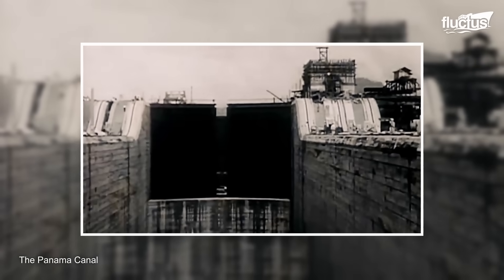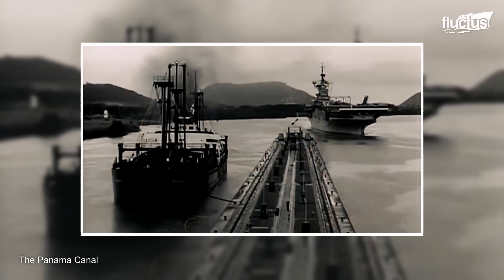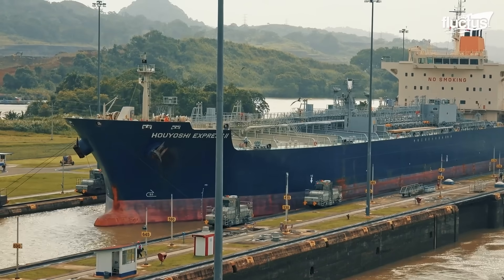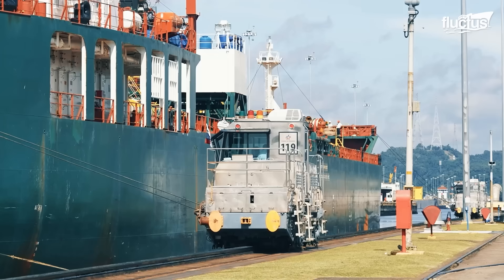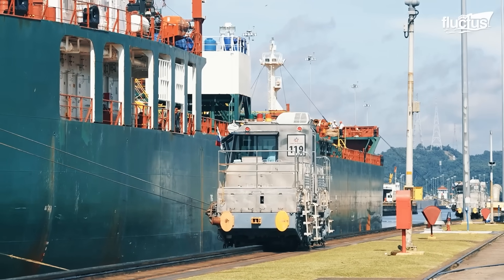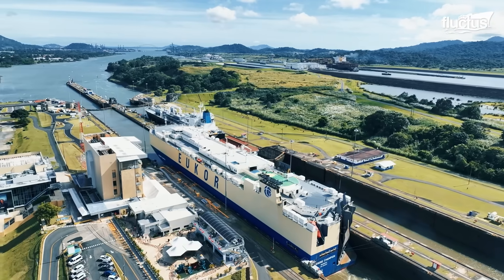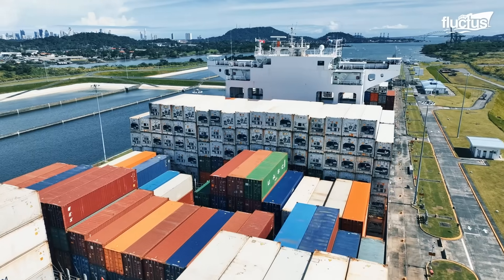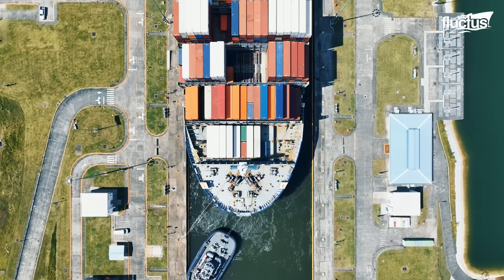Finished by the United States in 1914, the Panama Canal measured 51 miles long and featured numerous innovative technologies. To this day, the canal remains one of the most important waterways in the world, allowing ships to bypass the long and treacherous journey around South America. This saves shipping companies billions and helps facilitate international trade. More than 14,000 ships — roughly 5% of the world's shipping — use the Panama Canal each year.